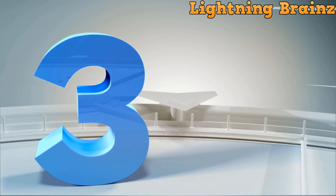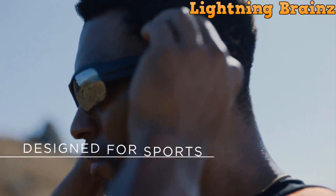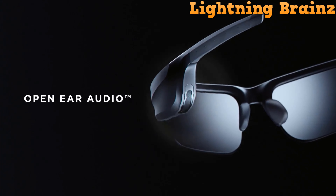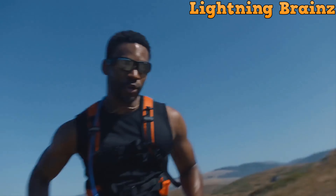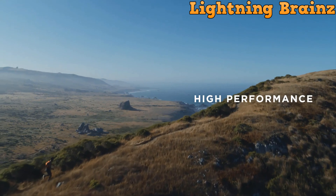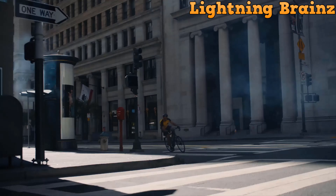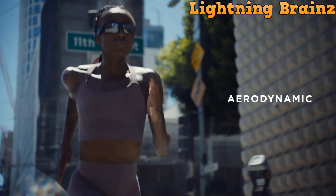Number 3: Bose Frames Tempo. The Bose Frames Tempo redefine the concept of sports sunglasses by integrating high-performance sound directly into your outdoor workout experience. Engineered for athletes, these Bluetooth-enabled sunglasses offer polarized lenses with 12% VLT and UV protection, ensuring clear vision and eye safety.